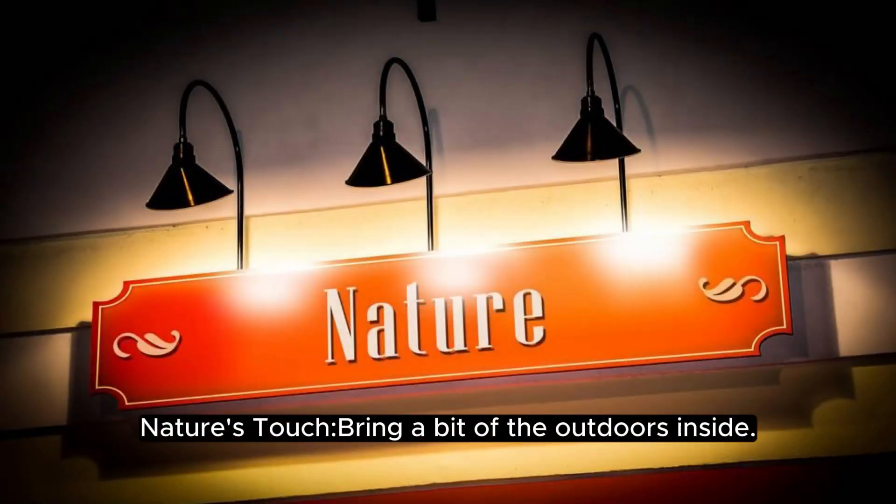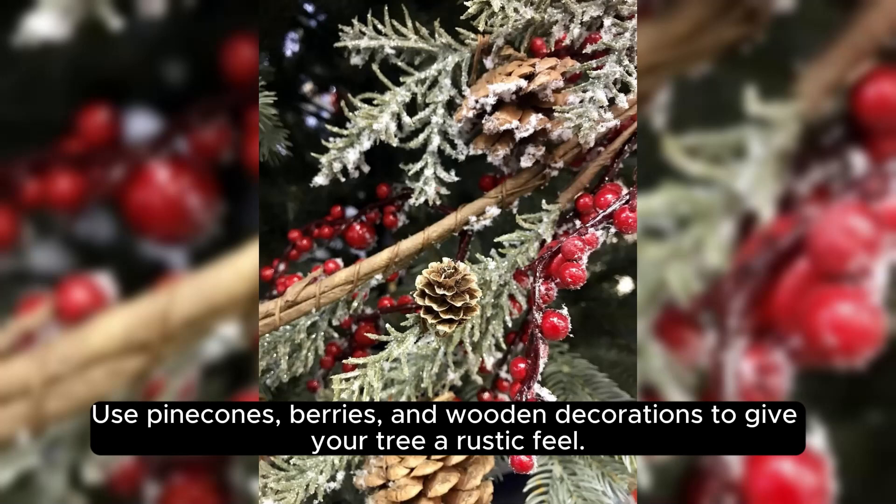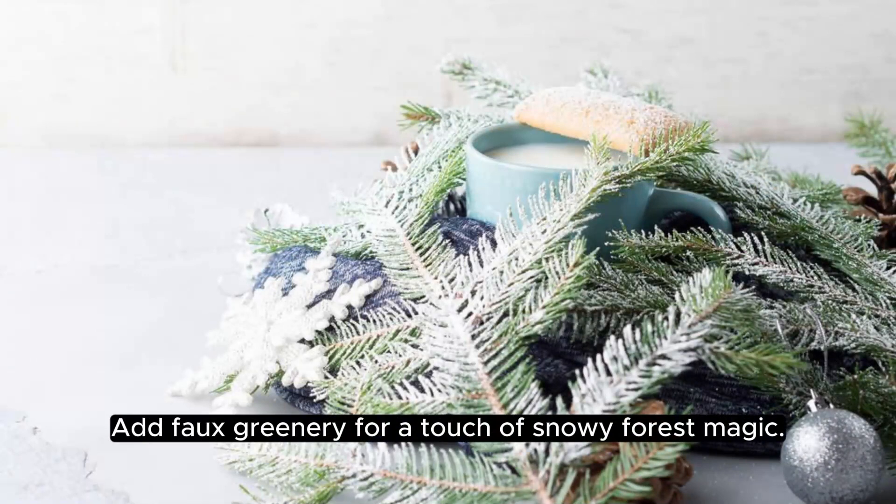Nature touch — bring a bit of the outdoors inside. Use pine cones, berries, and wooden decorations to give your tree a rustic feel. Add faux greenery for a touch of snowy forest magic.